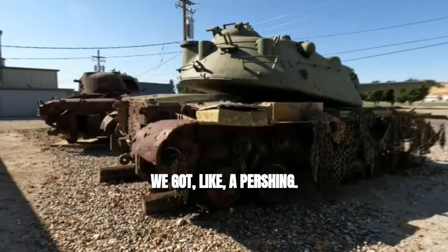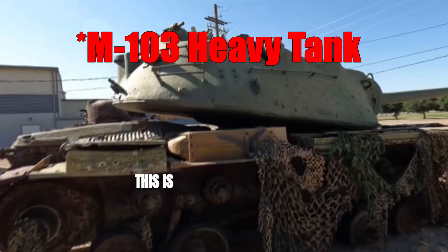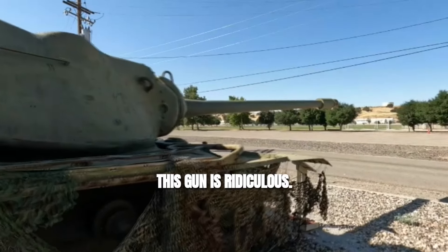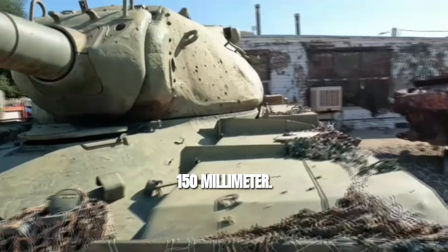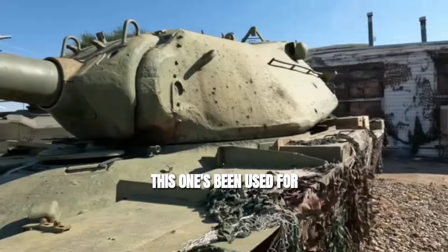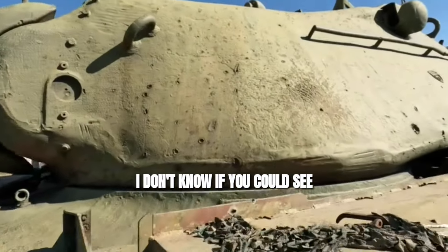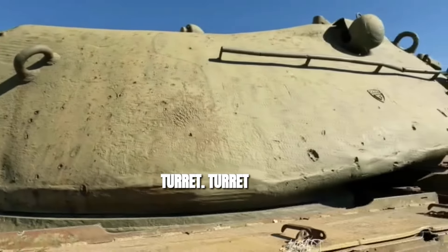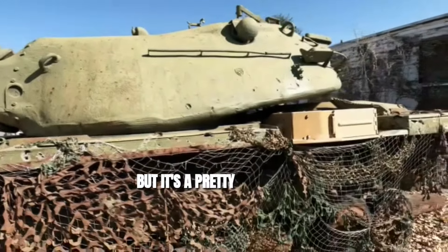We got a Pershing? The turret is massive. It's a heavy tank for sure. This gun is ridiculous — it's got to be like 150mm. This one's been used for target practice. I don't know if you can see all the dents on the turret. This turret style reminds me of a King Tiger, but it's a pretty high turret.